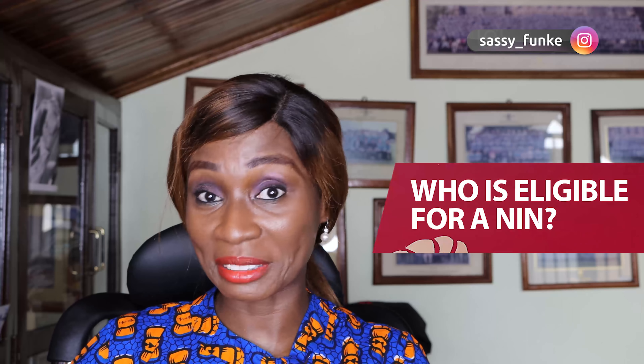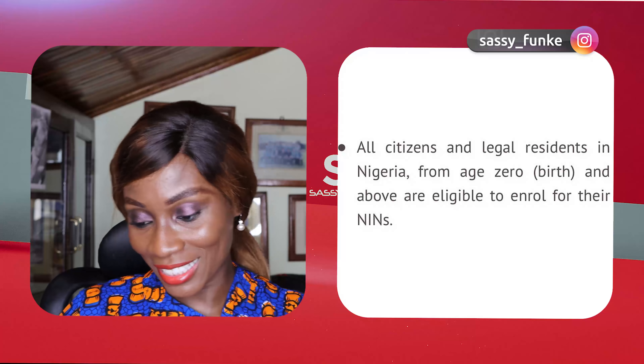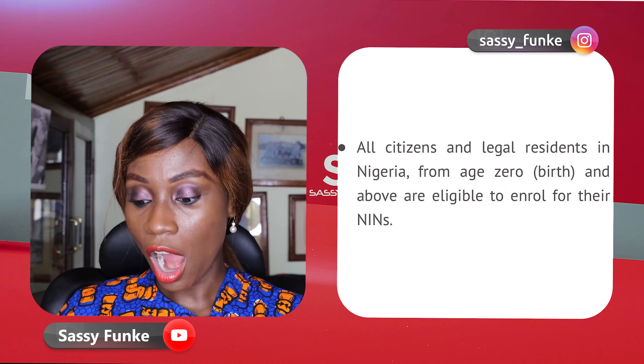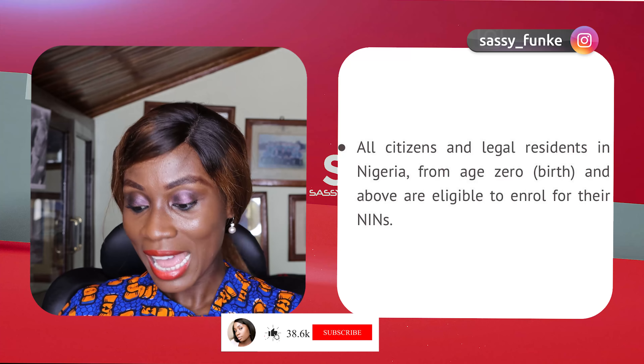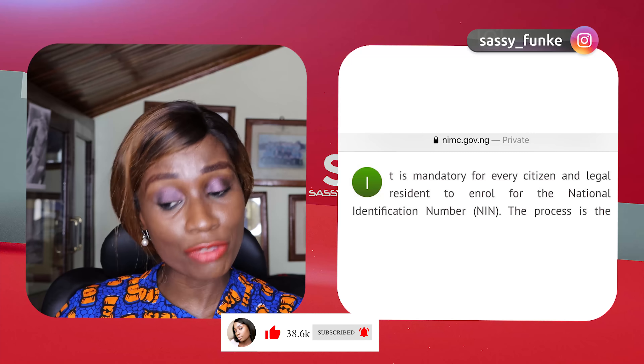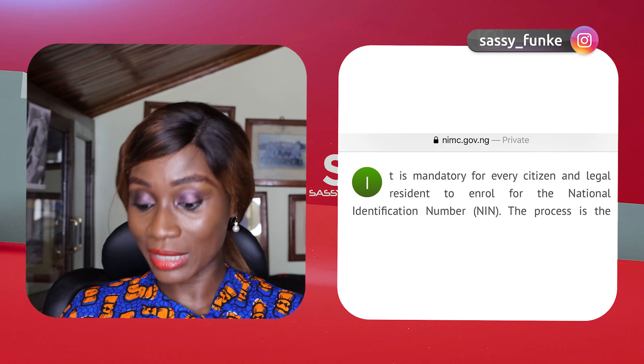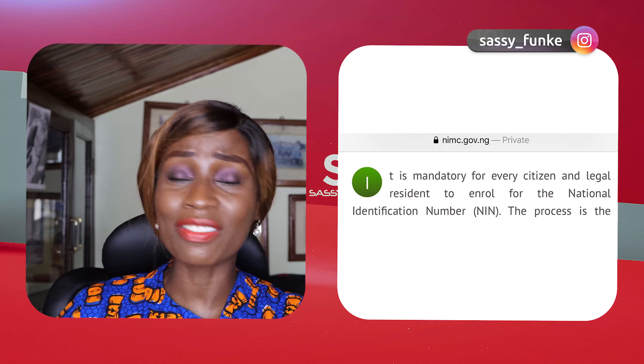The NIN is used to tie all records about an individual in the database and to establish or verify their identity. Who is eligible for a NIN? All citizens and legal residents in Nigeria from age zero and above are eligible to enroll. It is actually mandatory for every citizen and legal resident to enroll for their NIN — whether you live abroad or in Nigeria. Over the past couple of months, the government threatened to stop telecoms companies from allowing those without a NIN to use their phone numbers, so they're very serious about it.